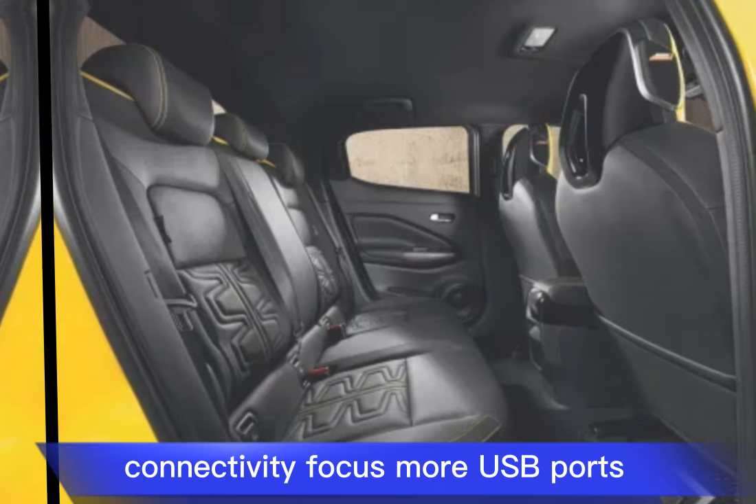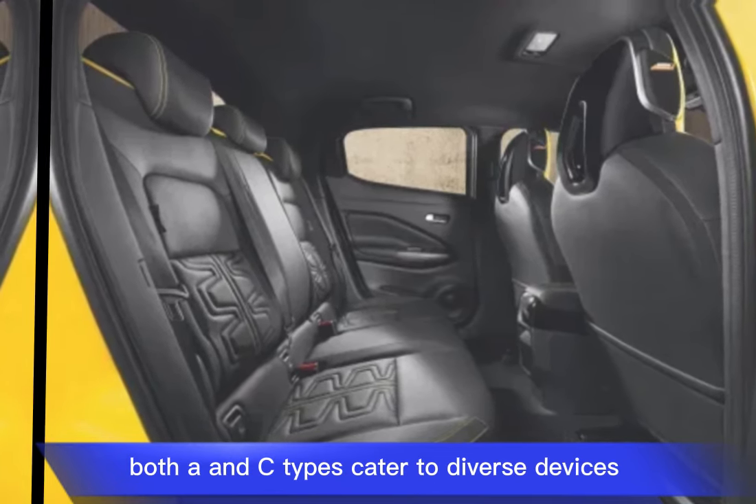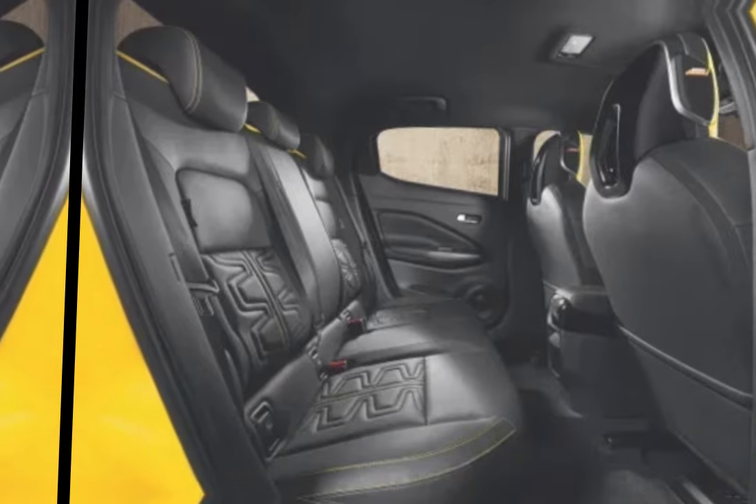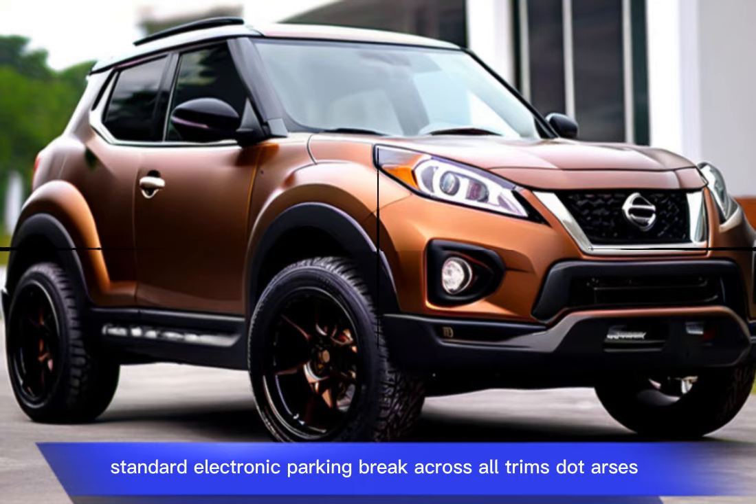Connectivity focus: more USB ports, both A and C types, cater to diverse devices. As a convenience feature, a standard electronic parking brake is included across all trims.